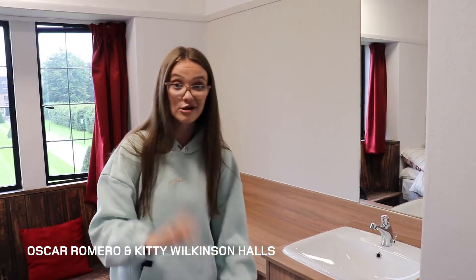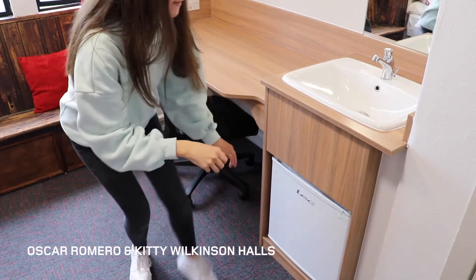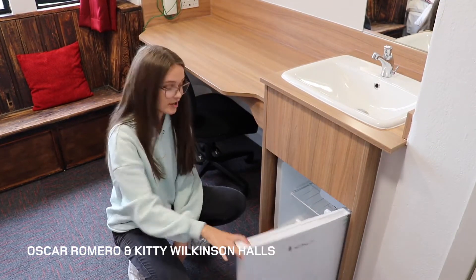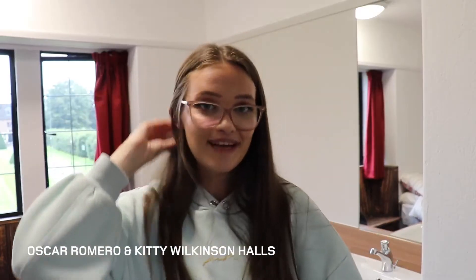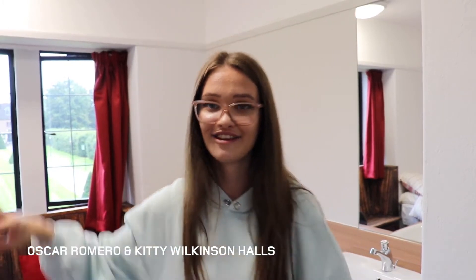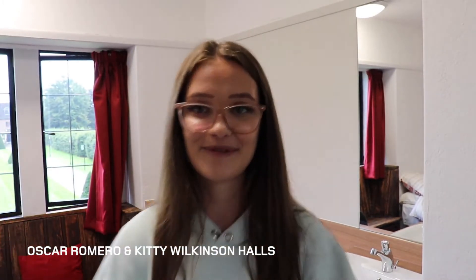A big mirror, a sink. And then under here — which I think is the best part of the room — you've even got a fridge. It's small, but it's got everything you need in it. It's got enough space for your snacks, your drinks, whatever you fancy that you don't want your flatmates eating. But yeah, I love this room.